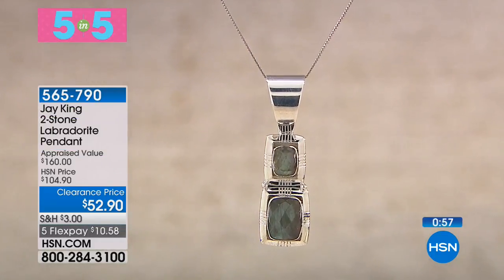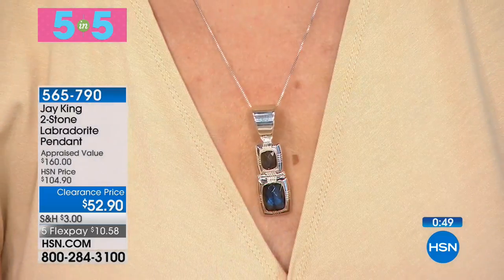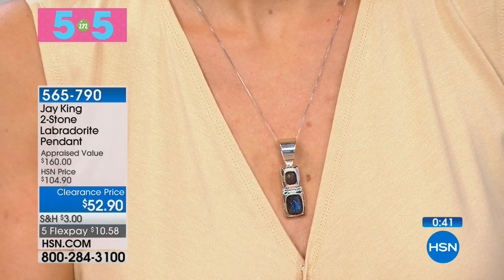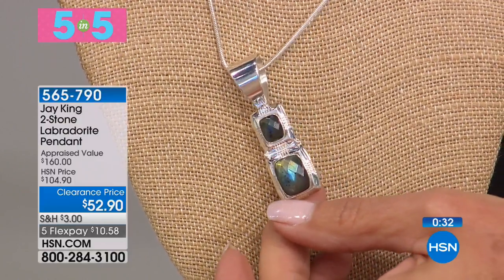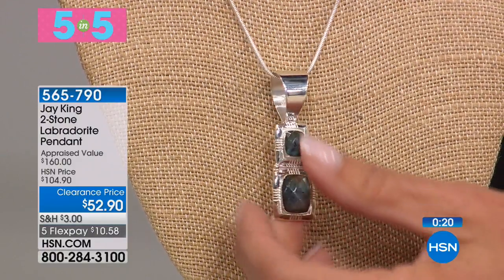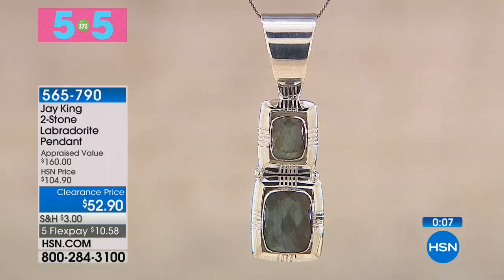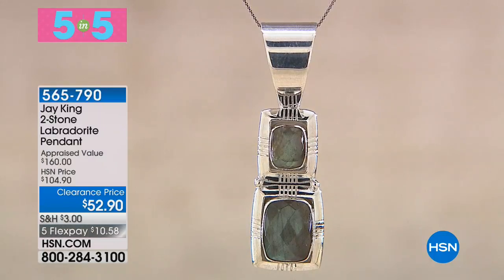Next: a labradorite pendant — really cool and modern, very gallery-looking. This comes from Madagascar rough material. It takes only my top lapidarist artists to cut this. It has the property of labradorescence — look at how it gleams and shines and sparkles. When you take this into different lighting, it's going to look different. There's just a little bit left. It's $52.90 down from $104.90 with a huge bail, so it'll fit any larger chain or beaded necklace. About 100 left.